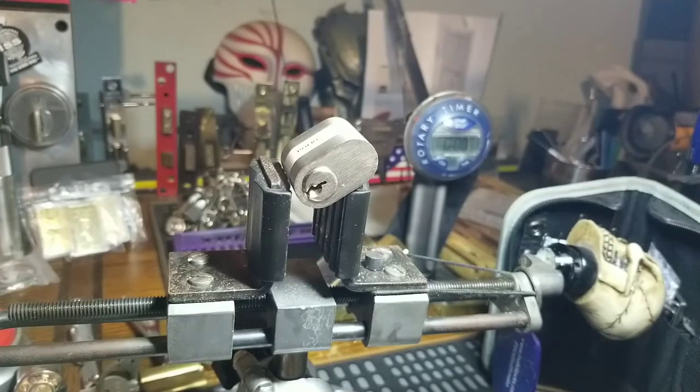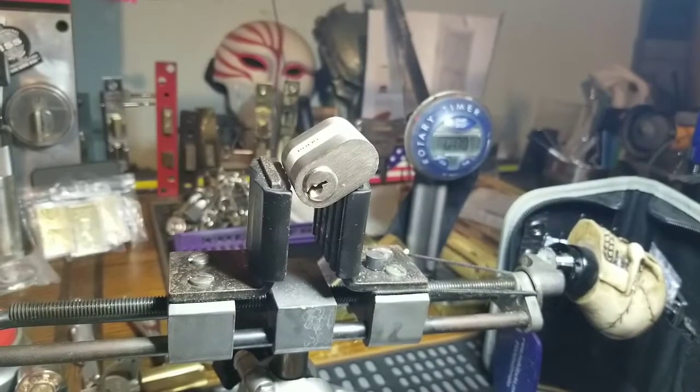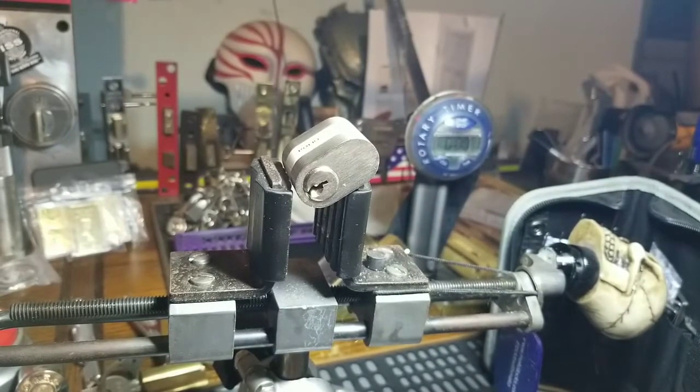Good morning, afternoon, or evening, depending where you are right now in the world. Welcome back to Thumper's Locker — it's getting old, isn't it? I have to come up with a new one. Anyway, this is Monday's challenge pick, in which I try to pick a challenge lock in under 10 minutes. If I don't, I get whooped and I send that person a bunch of stuff — I'm sure you've heard.